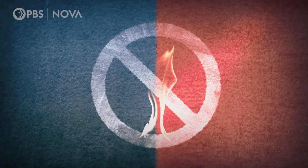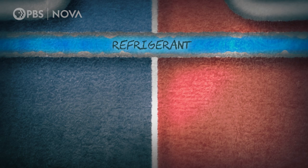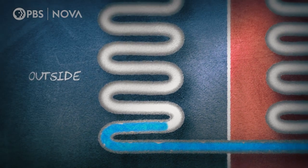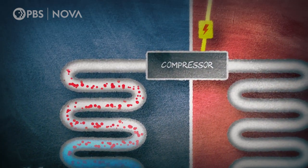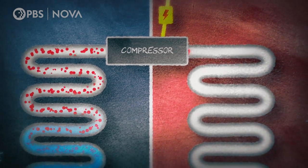Heat pumps work not by creating heat, but by moving it from one place to another. Inside, there's a fluid called refrigerant that boils at 40 degrees below zero Fahrenheit. As long as it is warmer than minus 40 outside, the refrigerant picks up heat from air as it becomes a gas. It flows into an electric compressor where it is put under pressure, adding more warmth to the gas.